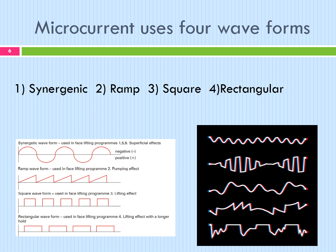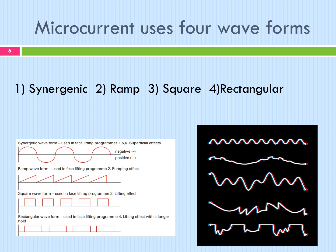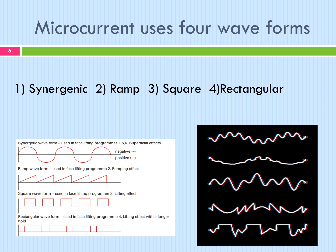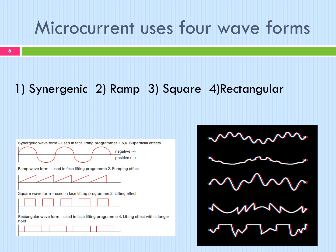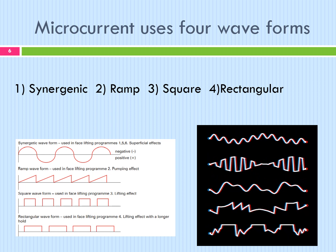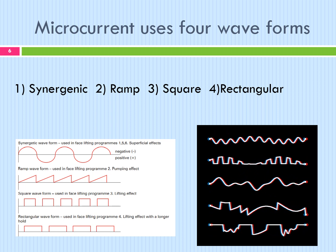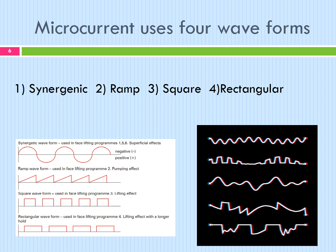The synergetic waveform is used for facelifting programs 1, 5 and 6. It has a superficial effect using settings of 90/640/640. The ramp waveform is used in facelifting program 2 for a plumping effect using settings of 3 to 640 on the face and 3 to 320 on the eyes. The square waveform is used in facelifting program 3 only, with a lifting effect at settings of 3/640. The rectangular waveform is used in facelifting program 4, with a lifting effect and a longer hold using settings of 3/640. Microcurrent is used for uplifting facial and body contours; it's a modified direct current (DC), and also uses a galvanic current which can be altered on the machine for the client's needs and different stages of treatment.